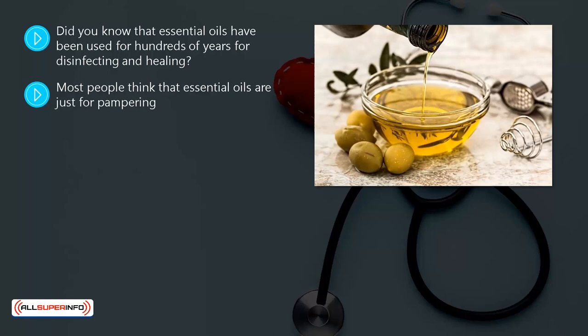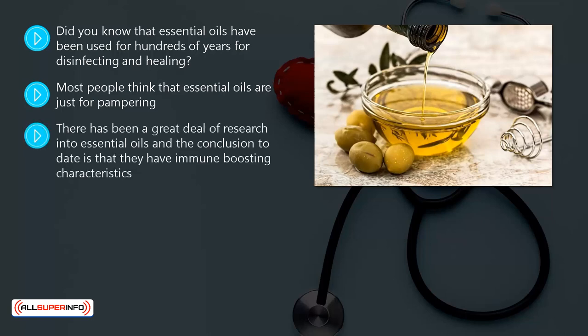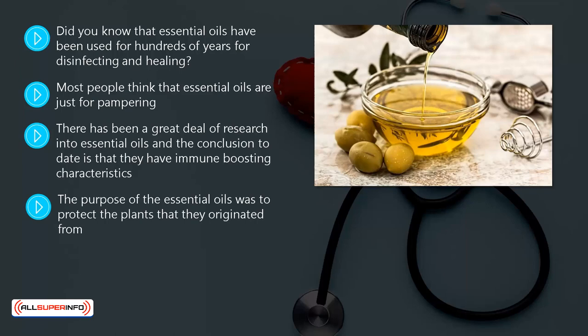Most people think that essential oils are just for pampering — there are products you add to your bathwater, household cleaning products made from essential oils, and candles, to name but a few. There has been a great deal of research into essential oils, and the conclusion to date is that they have immune-boosting characteristics. A lot of people use them in winter when the cold and flu season is at its height and swear that this helps. The purpose of the essential oils was to protect the plants they originated from, so it is not too much of a surprise that they can benefit our immune systems as well. A lot of essential oils will bolster your immune system's response to eliminating the antigens and bacteria that cause diseases.